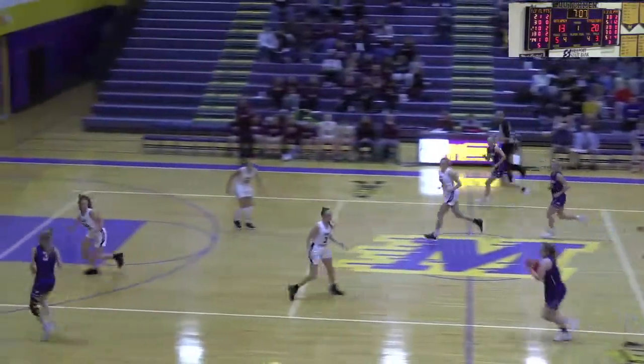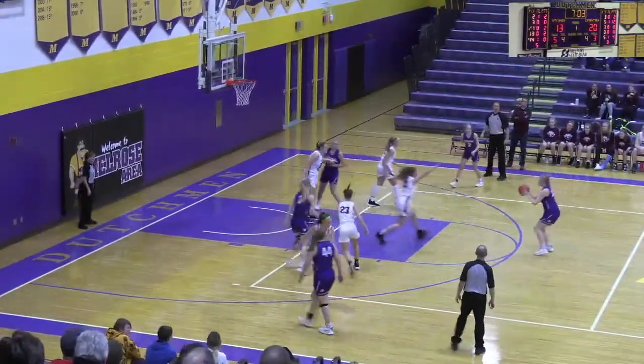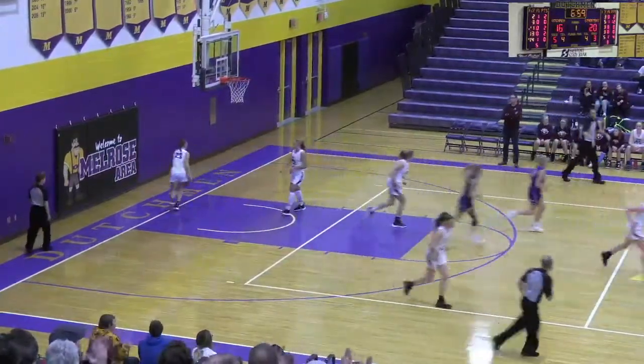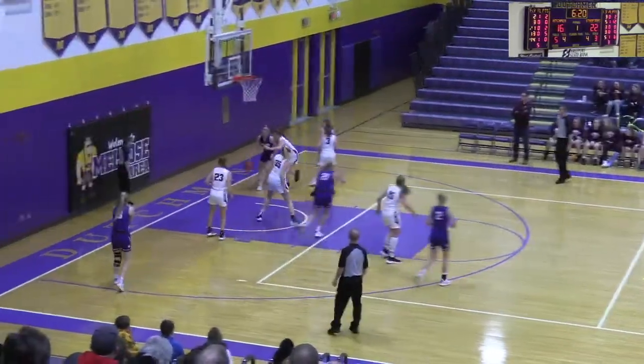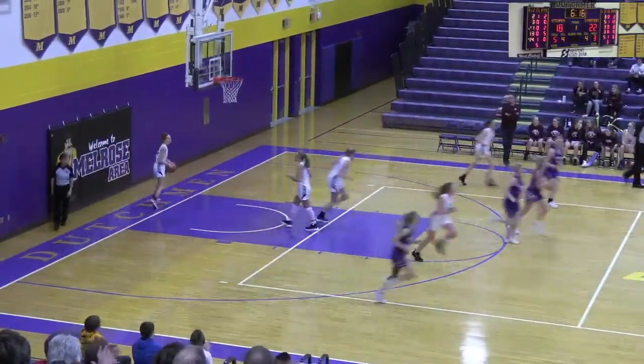Melrose has the basketball again, trailing by 7 with 7 to go in the half. Out on top — Stussy for 3, up and good! Maddie Stussy hits a 3 — 6 points. Maddie Stussy driving baseline, gets close and rolls it in again. Another one for Maddie Stussy.